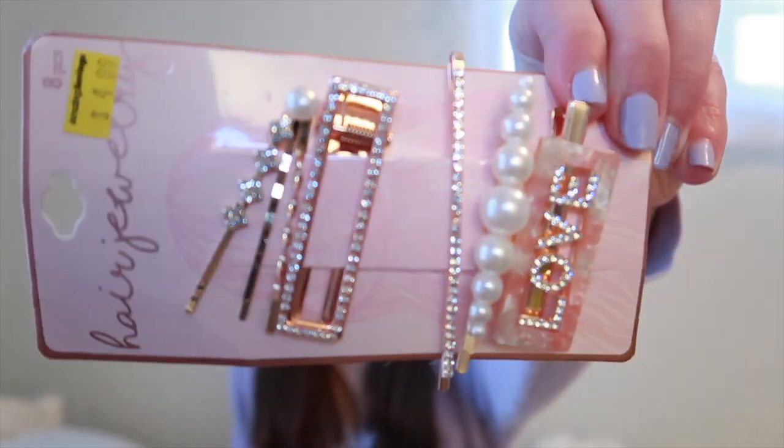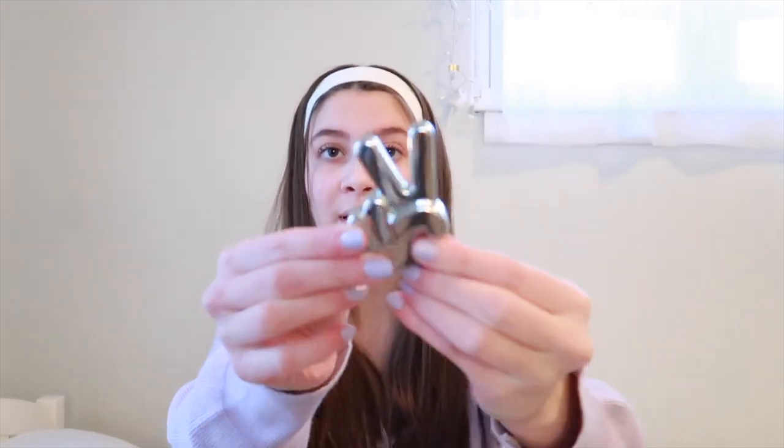My parents also got me these cute little hair clips and accessories, then another pack with more clips with pearls. They also gave me this little photo holder — it's a peace sign shape and you put a photo in it and it sits on your desk. So moving on to what my siblings got me for Christmas.